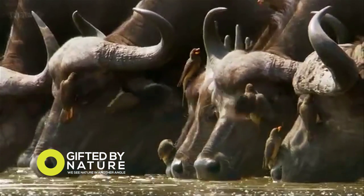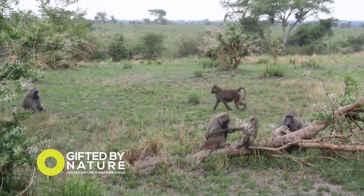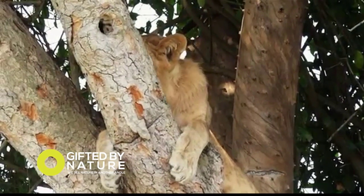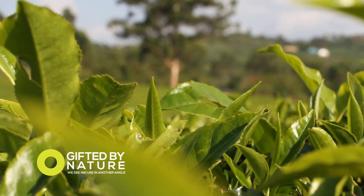Hippos, buffaloes, waterbuck, lions, elephants and baboons are just some of the mammals you can expect to see on a visit to Queen Elizabeth. But it is not just the wildlife that makes this region special — the area surrounding Queen Elizabeth National Park is green and full of vegetation.